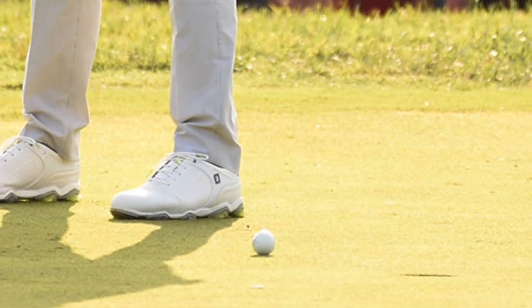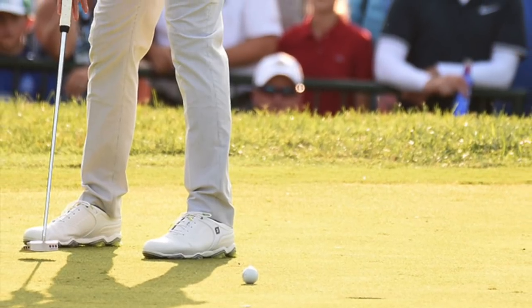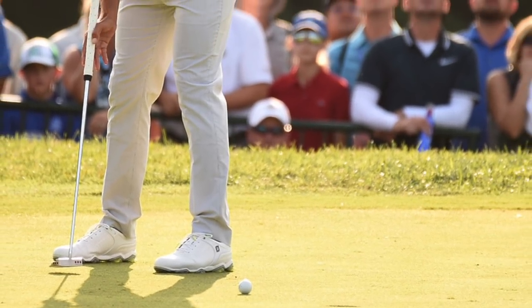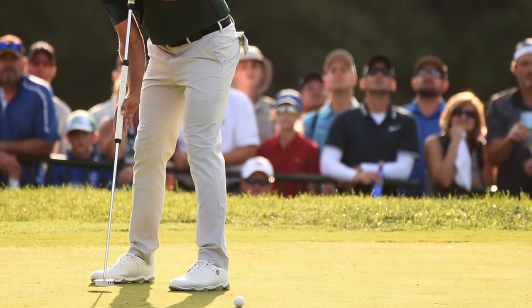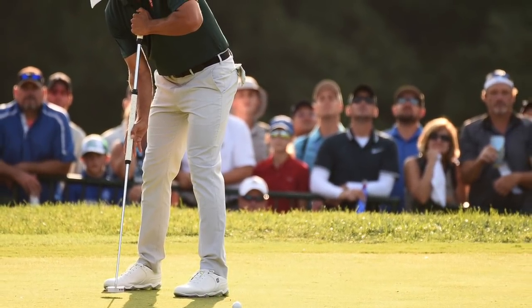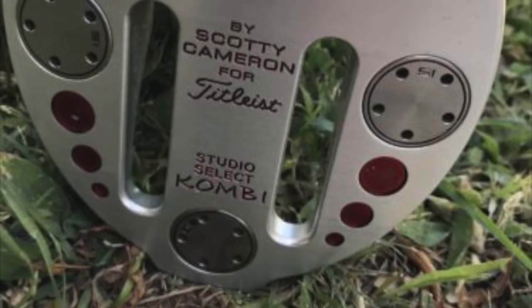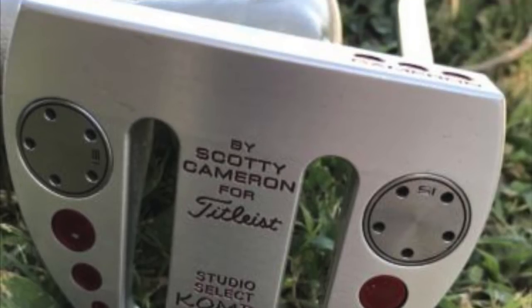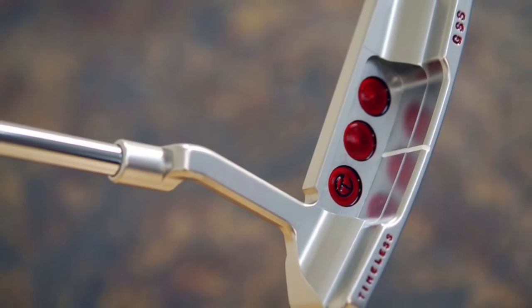Adam Scott is playing the season's last major championship with a driver or fairway wood, seven irons, three wedges, and two putters. According to Titleist, the 2013 Masters champion is carrying two putters in his bag this week at the PGA Championship — one is a broomstick-style Scotty Cameron Select Combi CS and the other is a Scotty Cameron Newport 2 Timeless.